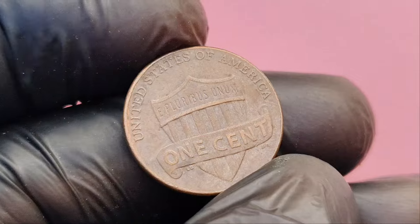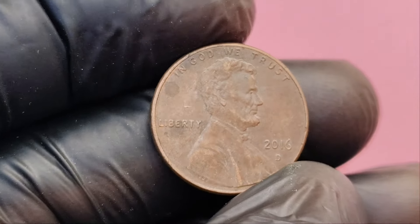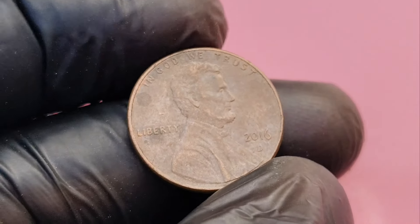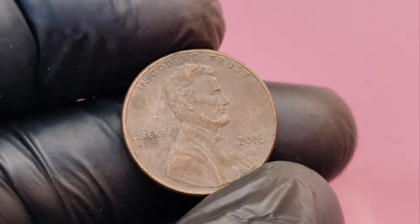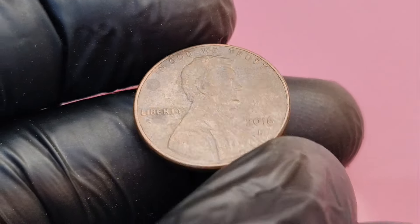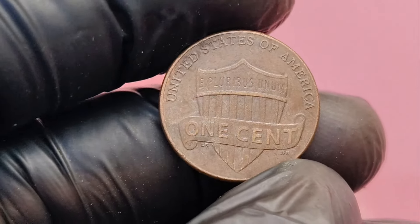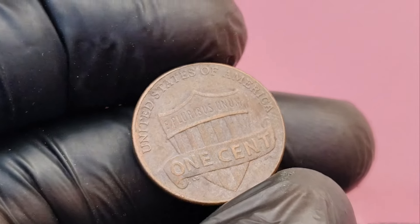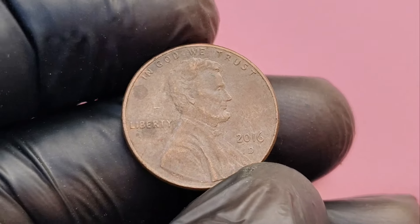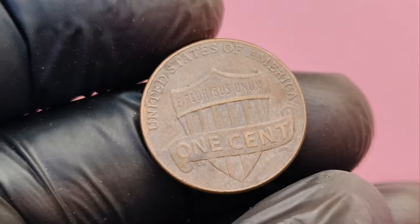Now, let's say you think you've found one of these rare coins. What's the next step? You'll want to get it professionally graded by a coin grading service like PCGS or NGC. These companies will carefully examine your penny, confirm its authenticity, and give it a grade based on its condition. Once you have your coin graded, you can decide whether to keep it as a valuable part of your collection or sell it at auction. Coins with these rare errors have fetched jaw-dropping prices at auctions like Heritage Auctions or Stack's Bowers, sometimes reaching the million-dollar mark.